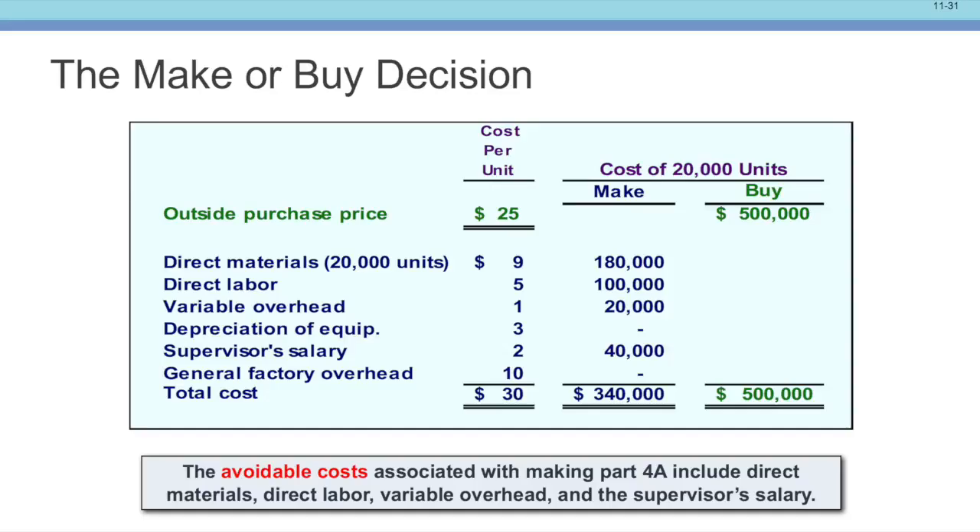It might seem obvious — our cost is $30, they're offering $25, so of course we'd buy it. Not so fast. Let's do a differential analysis. The buy price is $25 per unit times 20,000 units, shown in green, equaling $500,000. For the make price: direct materials 9, direct labor 5, variable overhead 1 — totaling $180,000 + $100,000 + $20,000 = $300,000. The depreciation of equipment is a sunk cost with no salvage value, so we don't count it. It's already spent money — not important to the decision. The supervisor's salary is a relevant cost. The general factory overhead we don't count either, because we're not going to get rid of it whether we buy or make the part.